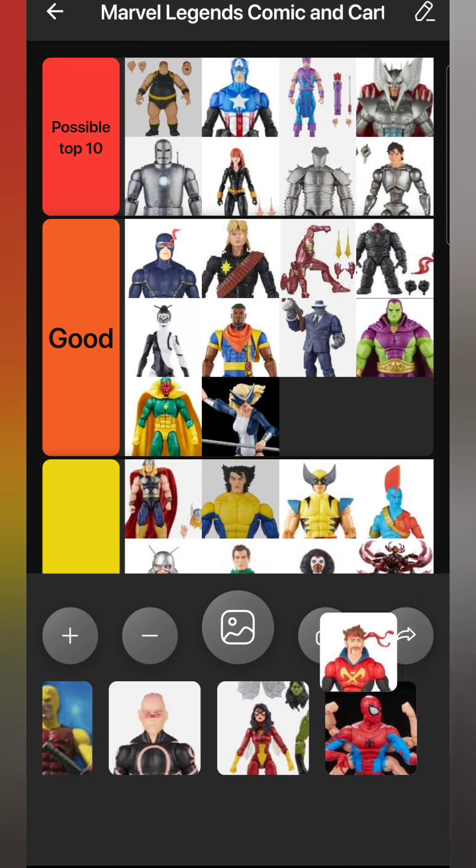Next is the leader of the Starjammers - Corsair. Nothing mind-blowing but he's good. I've always wanted a Corsair figure. His bandana should be blue but oh well. I thought about putting some Silver Samurai shoulder pads on to make him look more like how I thought he looked in the comics - he did have shoulder pads at some points. Overall I like Corsair and I'll put him in the Good category. We still need more Starjammers.